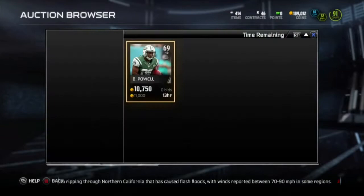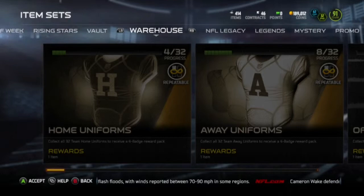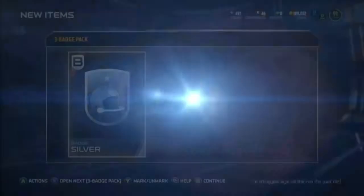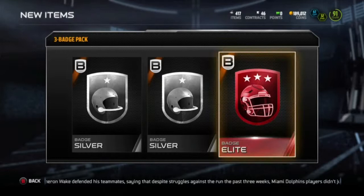Oh, the Jets — I do need one for. But he's always expensive, I never get him for cheap. So nope. Now we're going to go open these packs. First pack — silver, silver, elite! Yes, let's go! That's exactly what we needed. Let's go!